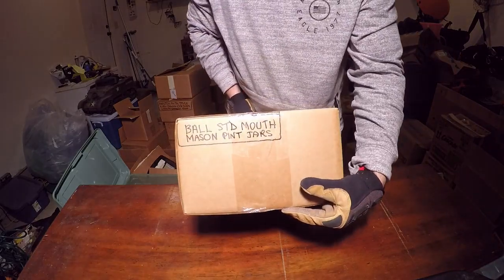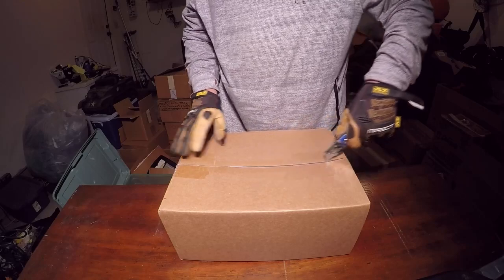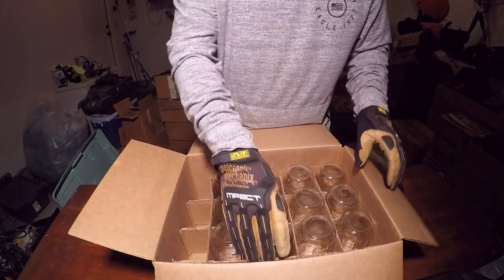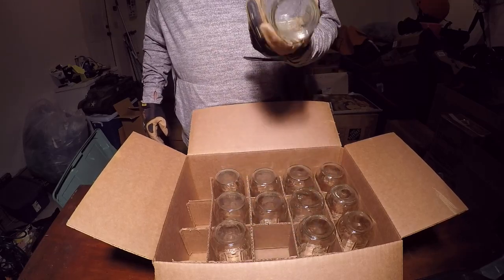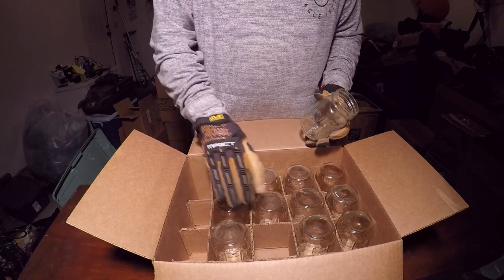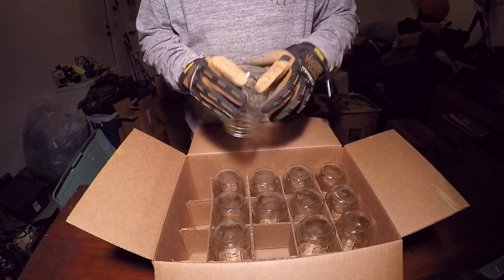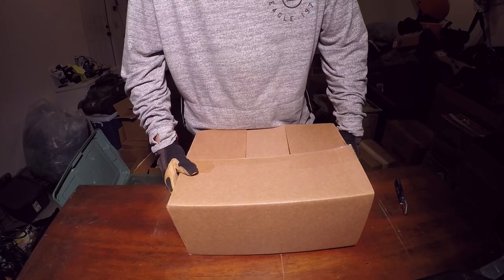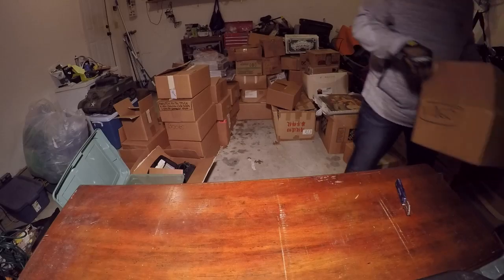Ball mason jars — more mason jars. I feel like when I'm done with this I'm going to have a lot of these. I've got to figure out what kind of value these old Ball mason jars have. These are pretty nice actually — Ball mason, made in the USA. There's a dozen there. I don't know what they go for — if you guys know, let me know in the comments, and I'll see if we can sell them on eBay.